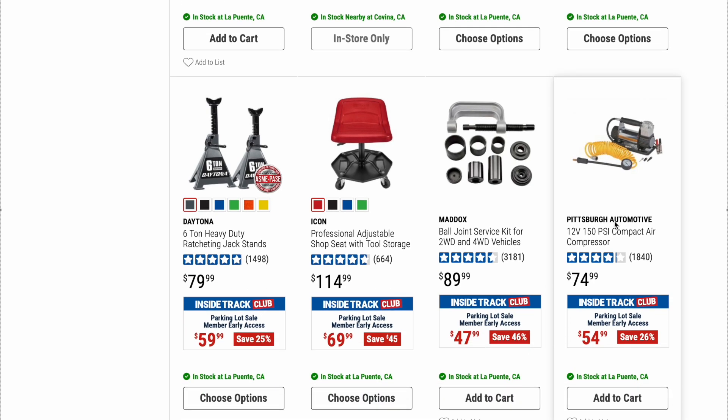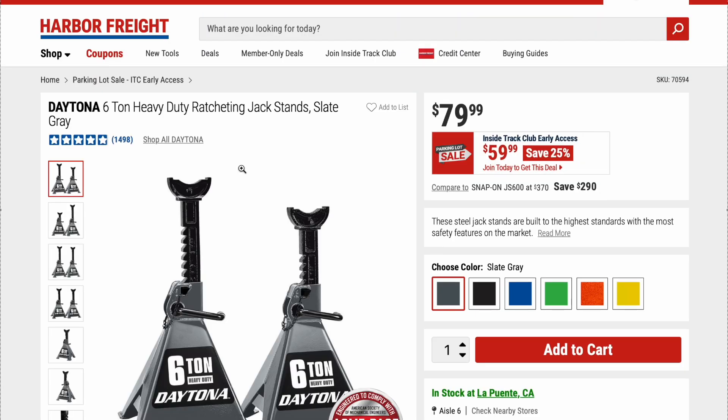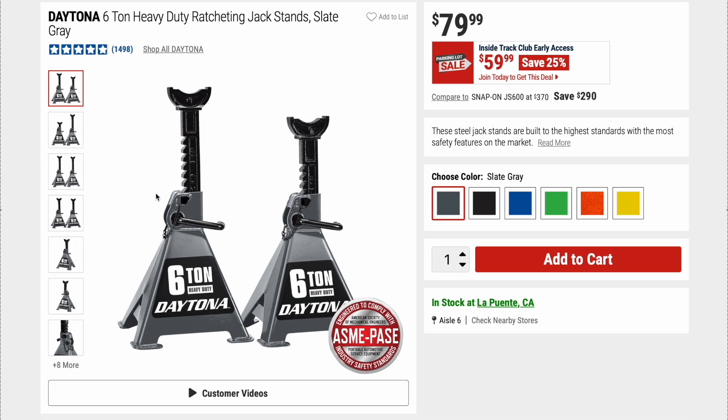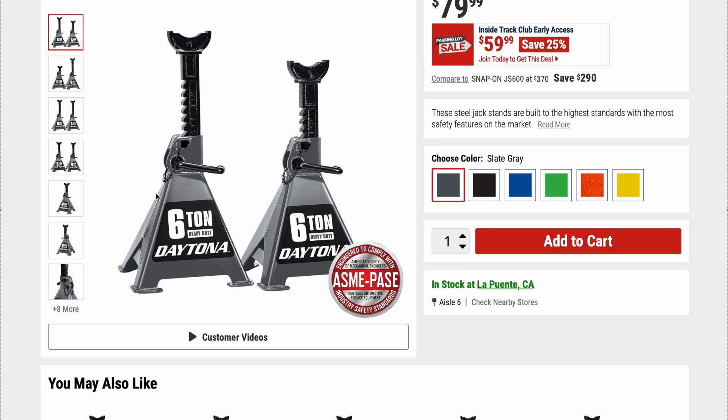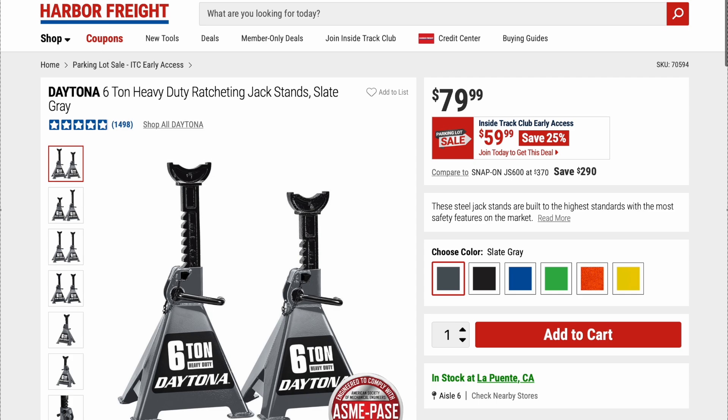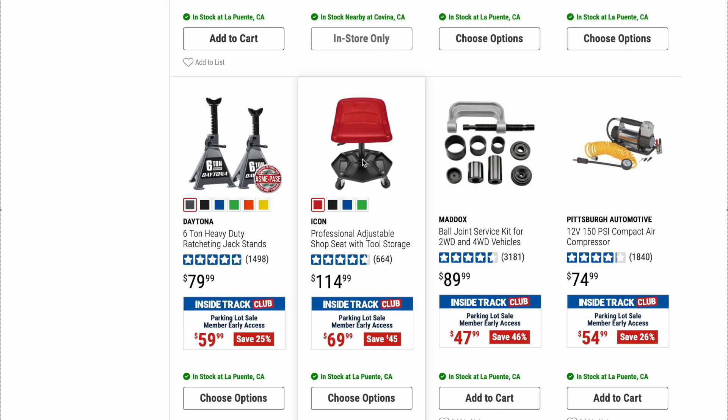If you want some bigger, beefier jack stands, we got the Daytona 6-ton heavy-duty ratcheting jack stands. Original price is $79.99, on sale right now for $59.99 — that is a phenomenal deal. The last time I purchased 6-ton jack stands were from Duralast at AutoZone, and I think they were about $50-$60 for just one. Here you're getting two high-quality 6-ton Daytona jack stands for $59.99 on sale. You can't beat that — highly recommend.